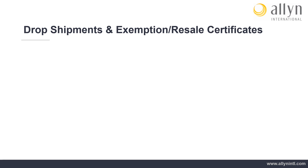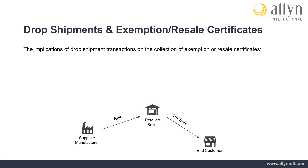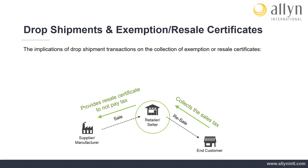Drop Shipments and Exemption or Resale Certificates: For the purpose of this training, we will focus on the implications drop shipment transactions have on the collection of exemption or resale certificates. As there are three parties involved in these transactions, the sale between the retailer and manufacturer will create a purchase for resale, as the retailer is selling to their end customer and collecting the applicable sales tax on the final transaction. Therefore, the retailer should be exempt from paying tax to the manufacturer if they are able to provide an appropriate resale certificate. The collection of an appropriate resale certificate can be relatively simple or can become complex.